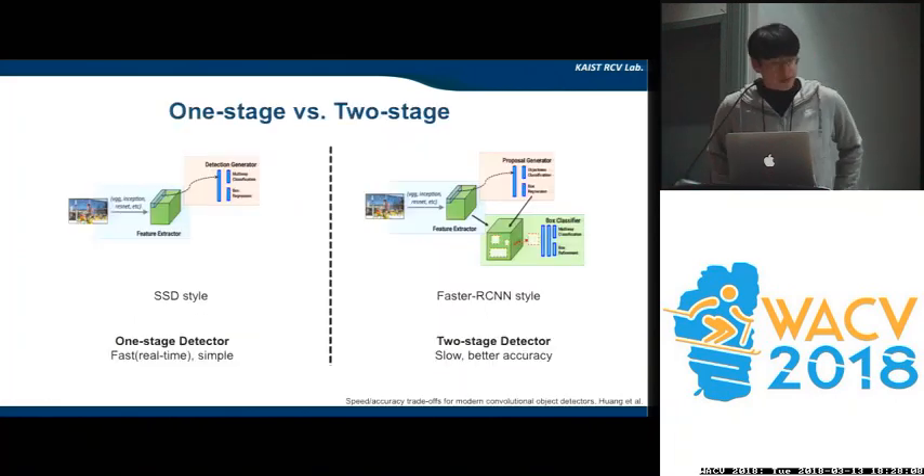Since the introduction of deep learning, a lot of convolutional neural network based object detectors have been proposed so far. Those detectors can be divided into two streams: one-stage detectors and two-stage detectors shown in the figure. As you can see, SSD-style one-stage detectors are very simple in their design and very fast, which gives great potential for real-time and low-end devices.